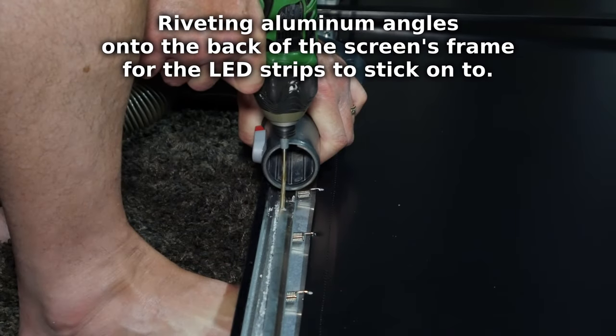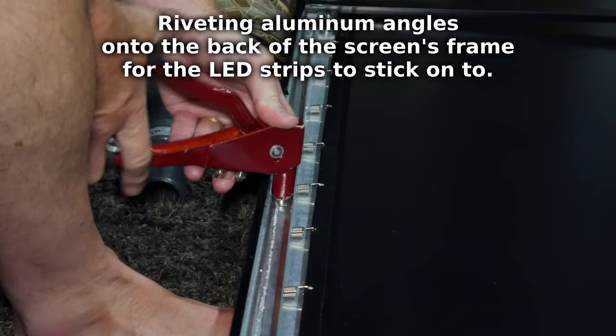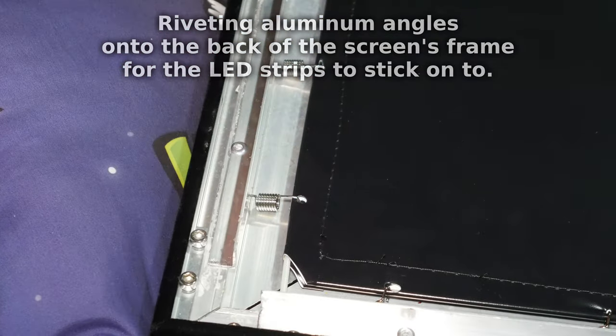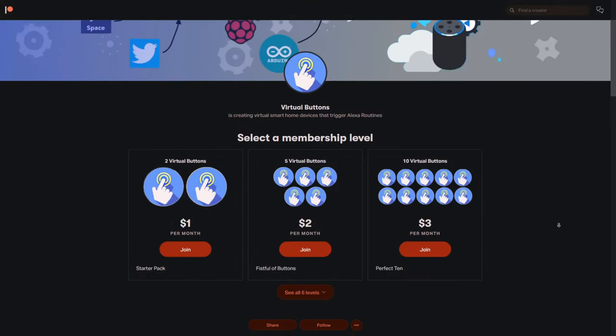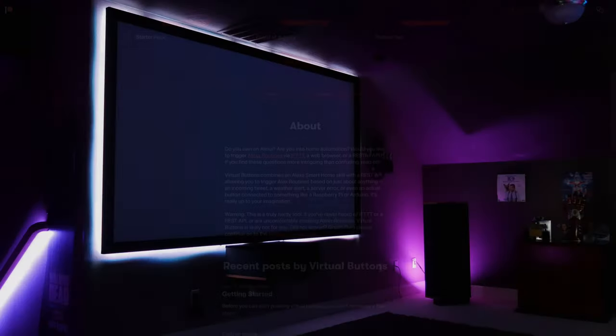Now I want to start talking about the lighting around the screen. These GO-V RGB LED strips are installed behind the bezels on our 120-inch Elite Screen projector screen, and they look really good. Now these aren't individually addressable like the strips in the back of the room, but they are compatible with virtual buttons so we can program them to turn on and off when we play or pause a movie. Having these LEDs really makes the screen pop, and they add an extra sense of dimension to the room. They also react to sound, so they look great while listening to music too.